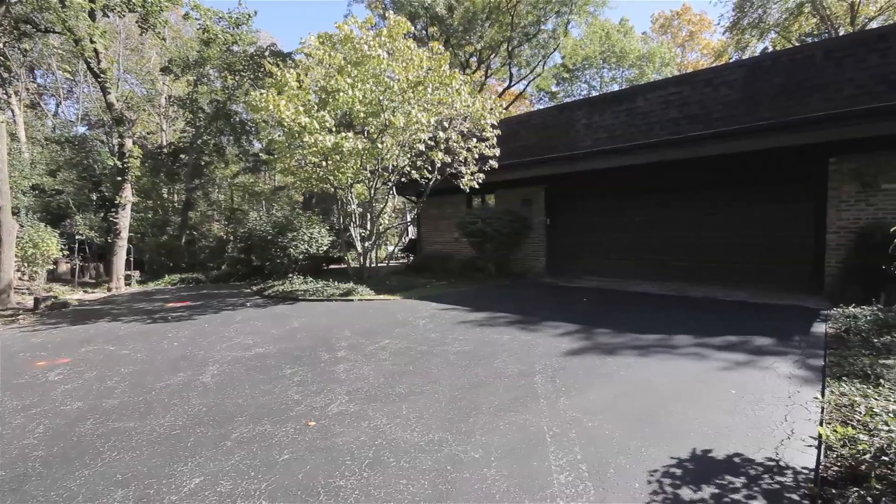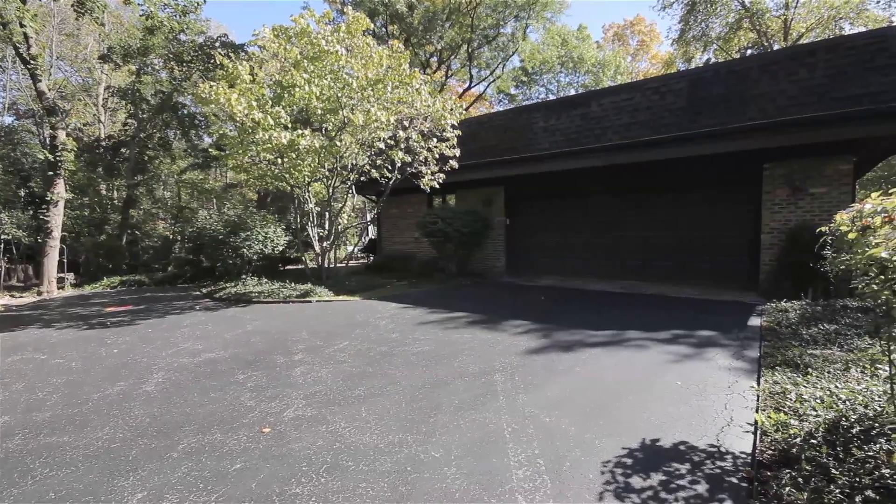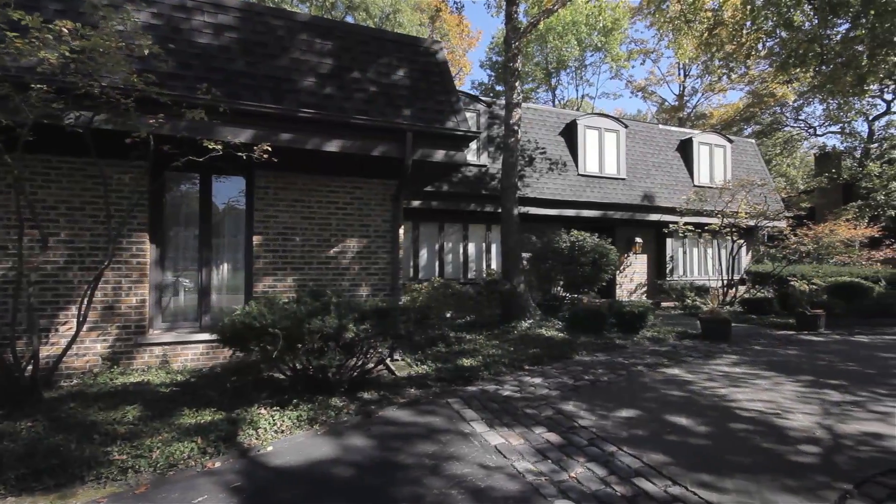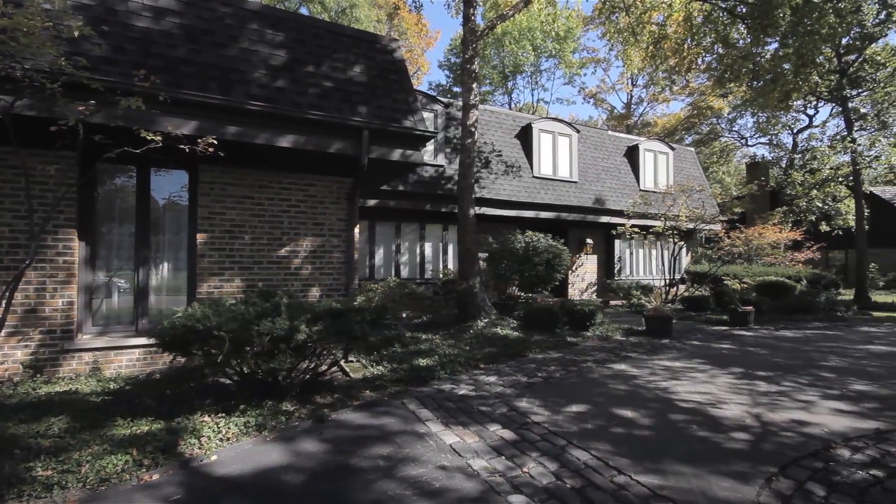Off to the north end of the home, you have a very large two-and-a-half car garage with its own driveway that leads you into the half-circle driveway of the rest of the home.